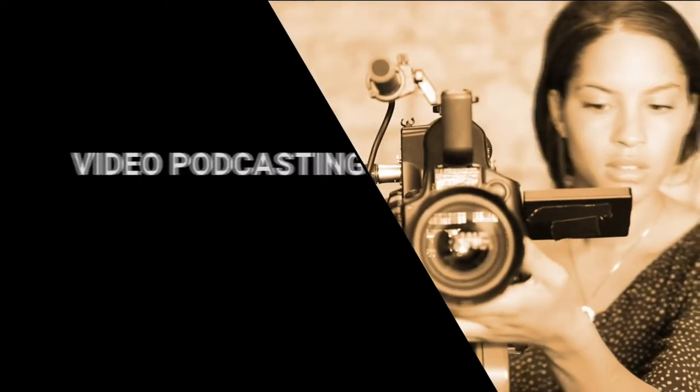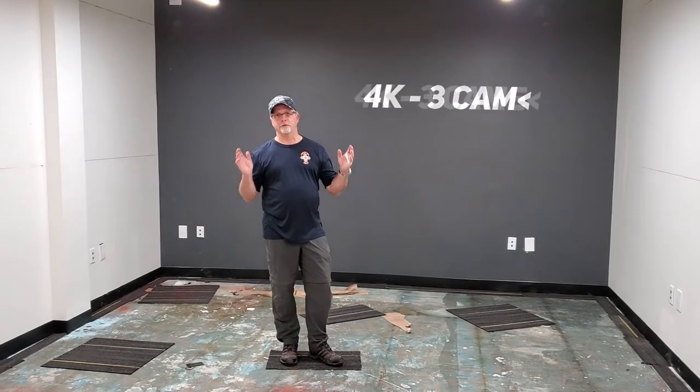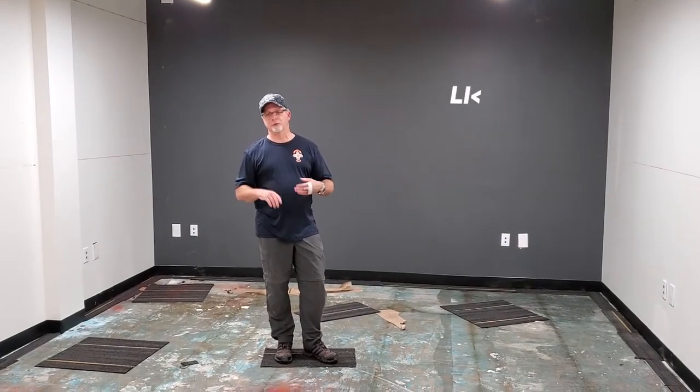We have a monthly subscription for our video podcast program — free camera, 4K, live switch production.